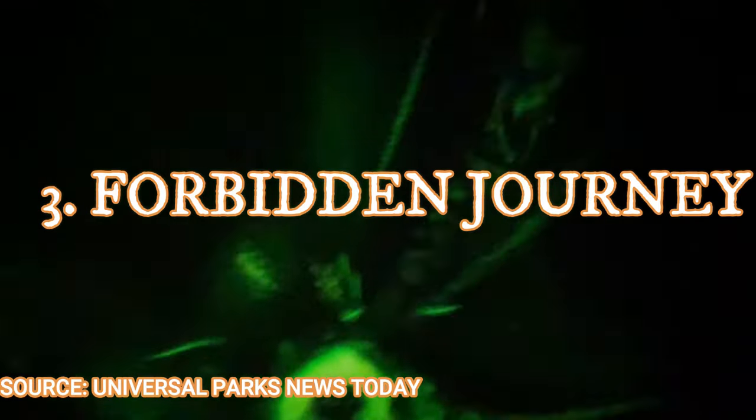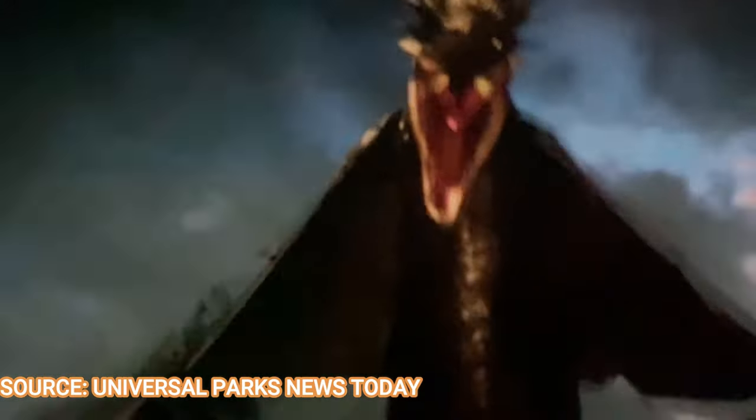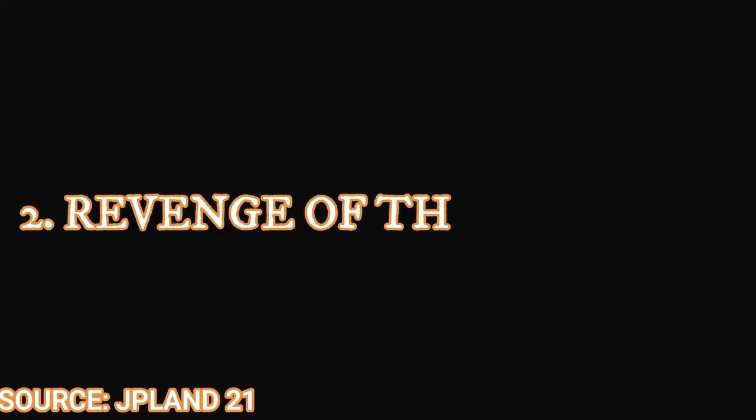Number 3 is Harry Potter and the Forbidden Journey — another ride with a jaw-dropping queue. You don't even need to ride; you can ask for a castle walk-through to see the talking pictures, animatronics, and iconic scenes from the movies inside Hogwarts Castle, including the Great Hall and Dumbledore's office. On the ride itself you encounter animatronic dragons, dementors, and spiders, with a mix of screens and animatronics. You ride on a bench on the KUKA arm system, which adds real thrill while making you feel like you're flying with your legs hanging in the air.